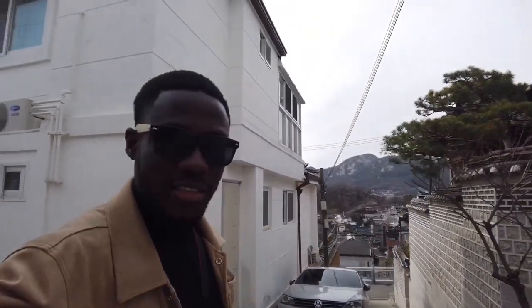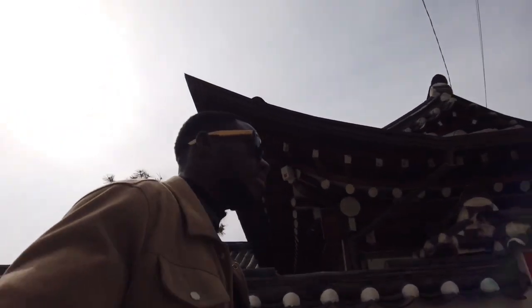My name is Fortunate and welcome to my YouTube channel. Today I'm here in Bukchon Hanok village, just located in Seoul, surprisingly. This place has a very historic background and I want to share it with you. It's one of my first travel videos I'm ever making on this channel.